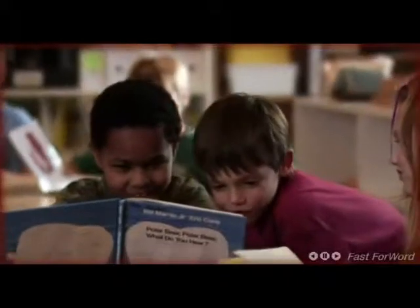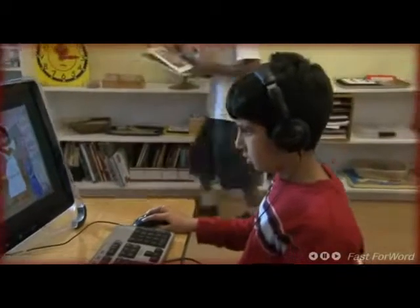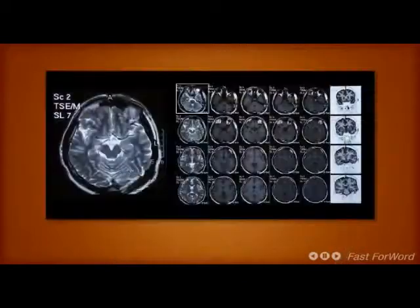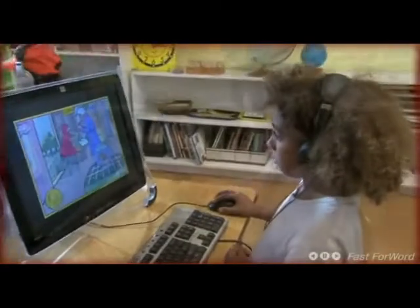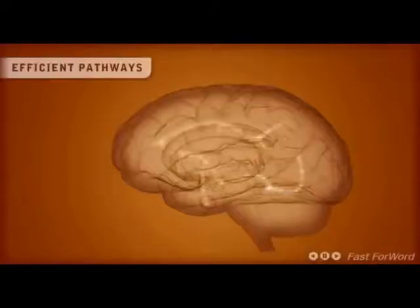There is a revolution happening today. Neuroscience and technology are beginning to inform educational techniques by specifically targeting key learning centers of the brain. Using brain imaging techniques, scientists can now identify the areas and neural pathways employed by successful readers. But the best discovery is that teachers can use powerful technology to continually build stronger and more efficient pathways to help the struggling reader.